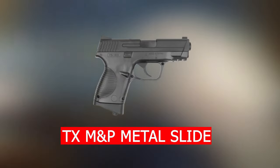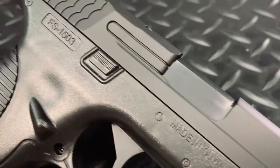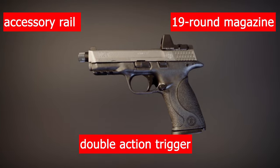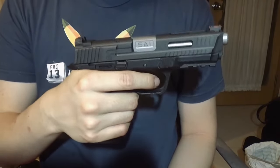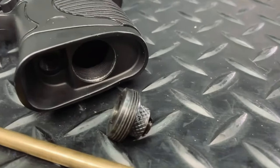Number 8 is the TX M&P Metal Slide. The M&P Air Pistol is a BB repeater propelled by a single 12-gram CO2 cylinder concealed in the grip. A built-in accessory rail simplifies the process of attaching a tactical light or laser. The 19-round magazine detaches. It also has a manual safety, double action trigger, and fiber optic sights all come standard on the M&P. It comes with steel BBs and has a velocity of 480 FPS, a fiber optic rear sight, and a white dot front sight.